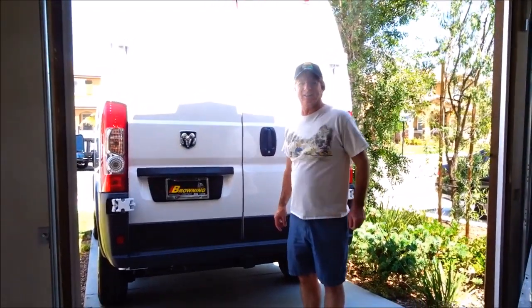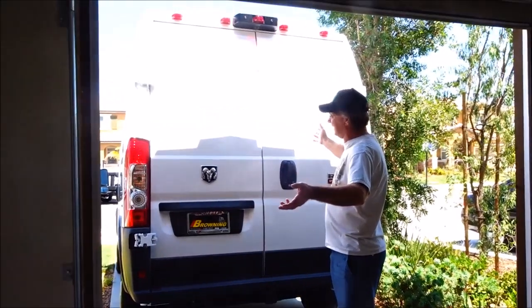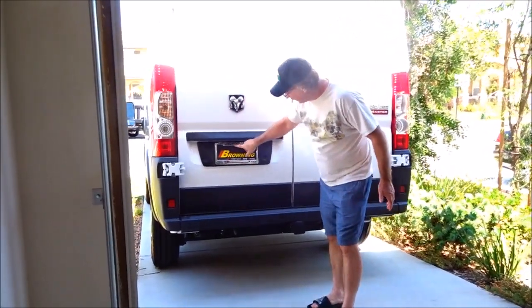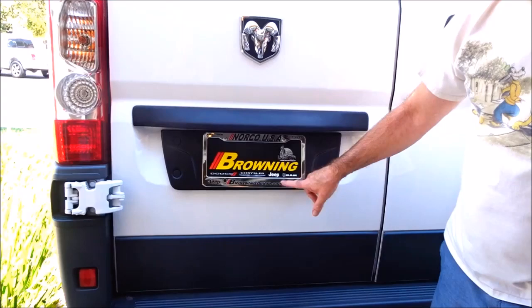Hi everybody! We bought a ProMaster high top van. We bought it from Norco, California at Browning Dodge Chrysler Jeep and Ram.